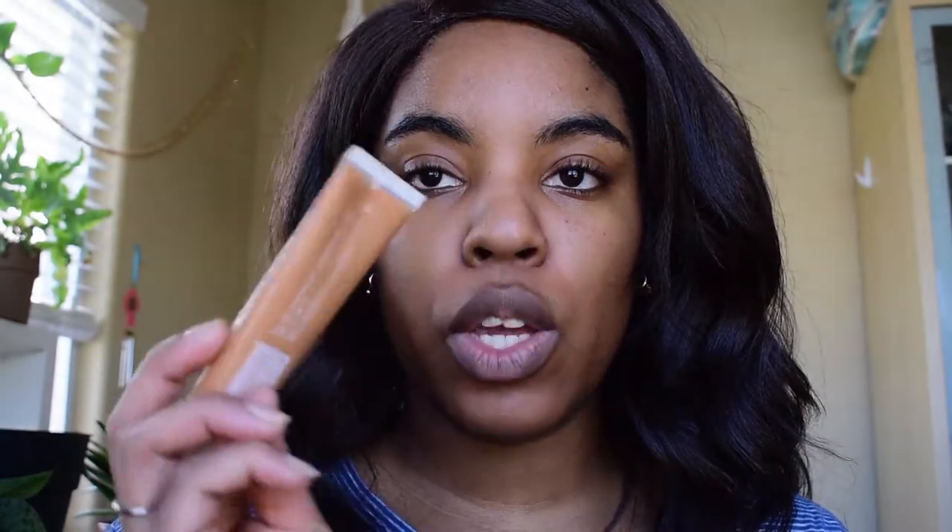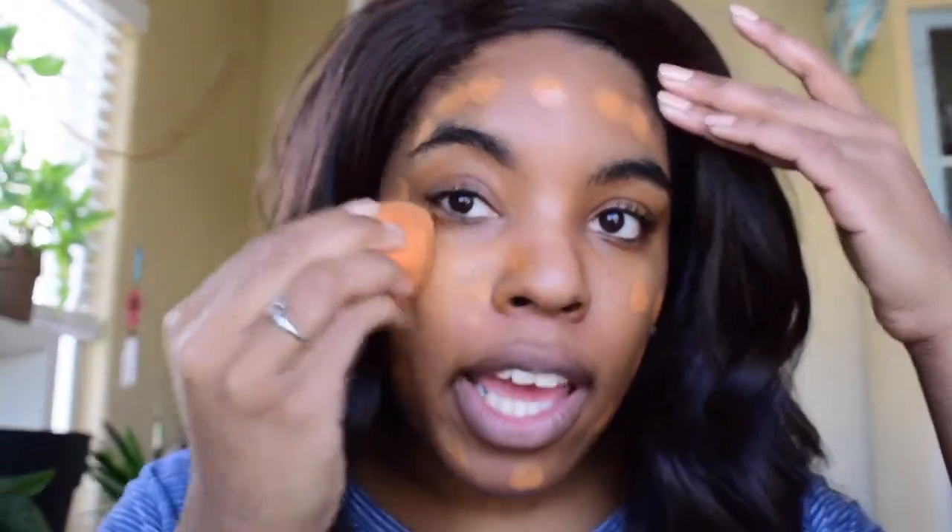It's the Milk Makeup Blur Liquid Foundation, and it is the matte one in the shade Tan or Bronze. That shade works really well for me in warming my skin up because I like a more yellow undertone more than orange, and this does that exactly. So I'm going to go in with my Real Techniques sponge — I just put some on the back of my hand and I'm going to dot that all over my face.